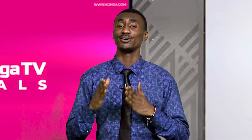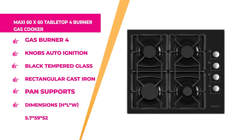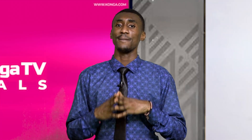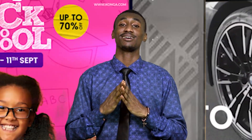Welcome back. Up next, we have the Maxi 60×60 tabletop 4-burner gas cooker. This one is just for you in the kitchen. The colour is black, the brand is Maxi, and it is a 4-burner gas cooker with knobs and auto-ignition. It has a black tempered glass and rectangular cast iron pan supports. Dimensions: height 5.7 by 59 and 52 millimetres. Hurry up to Konga.com and get this at an affordable price. Remember, every product we sell is 100% original — shop with confidence.